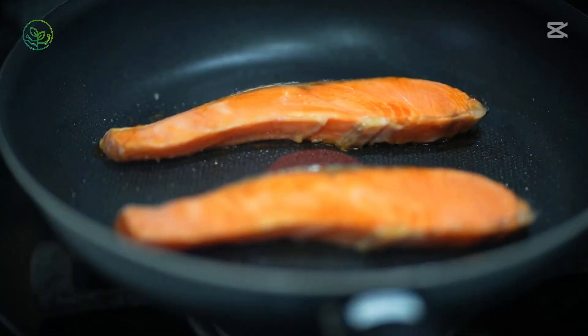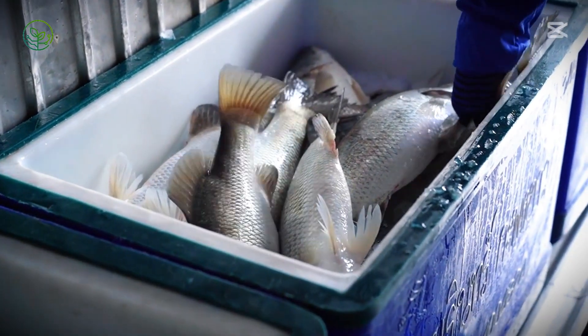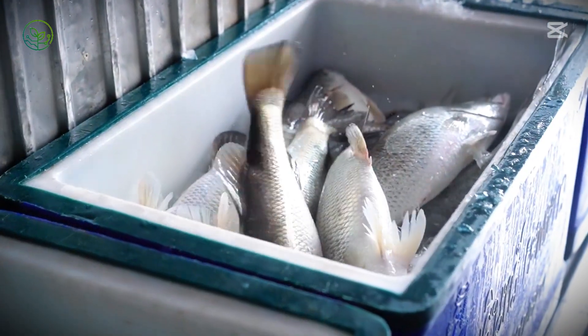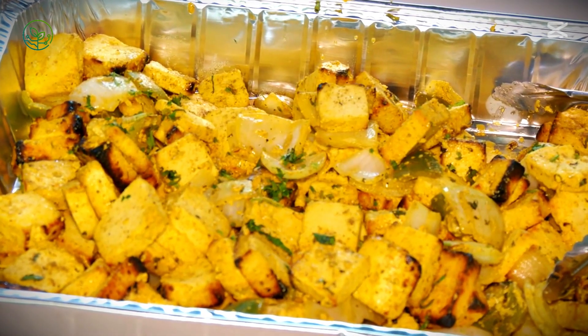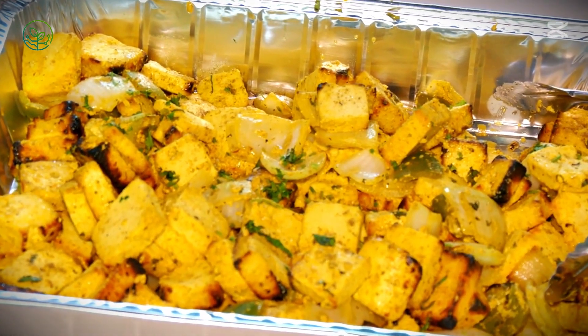At every stage, temperature control is paramount. Fresh salmon must remain between -1°C and 2°C to preserve its delicate texture without allowing ice crystals to form. Any deviation, even by a few degrees, can accelerate degradation, turning the flesh soft and unappetizing.